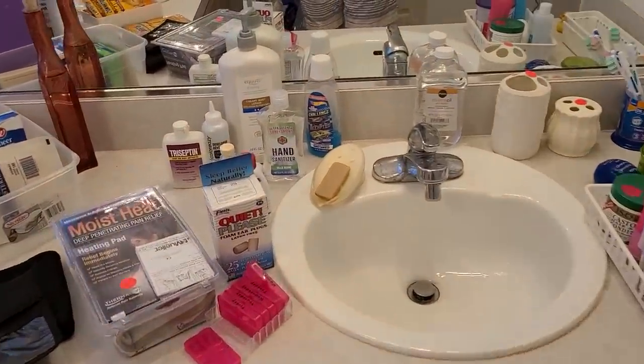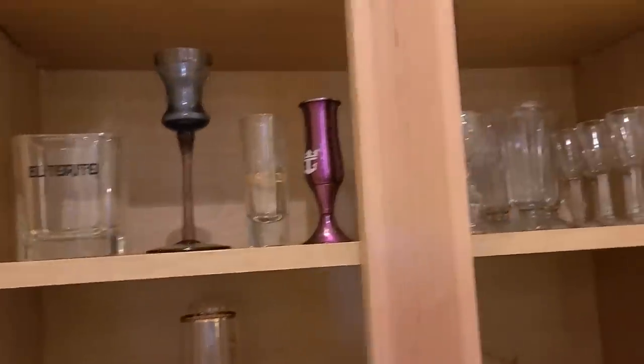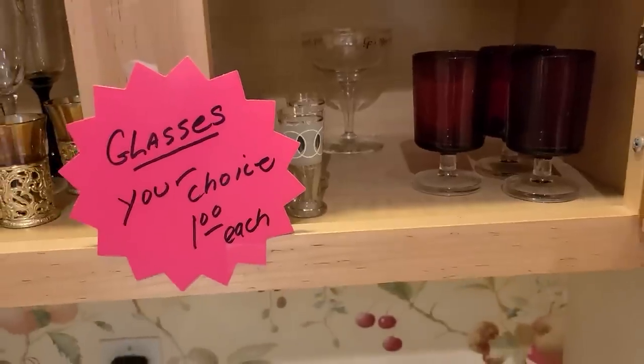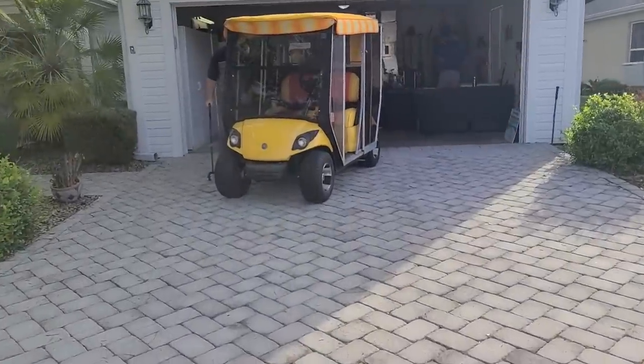There's some little cordial glasses there, some shot glasses. Those are fun — I like those with the little rings on them, a dollar each. I've got some pots and pans. All right, on to the next one!